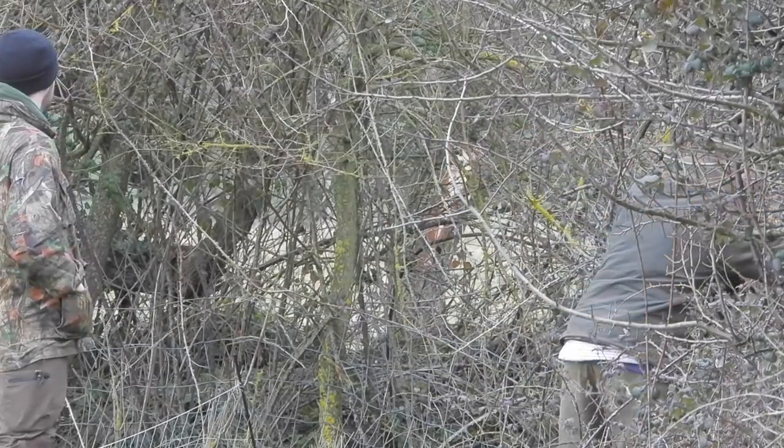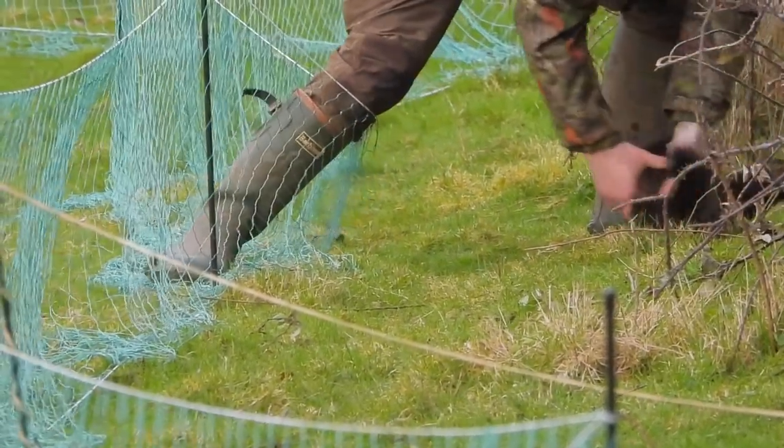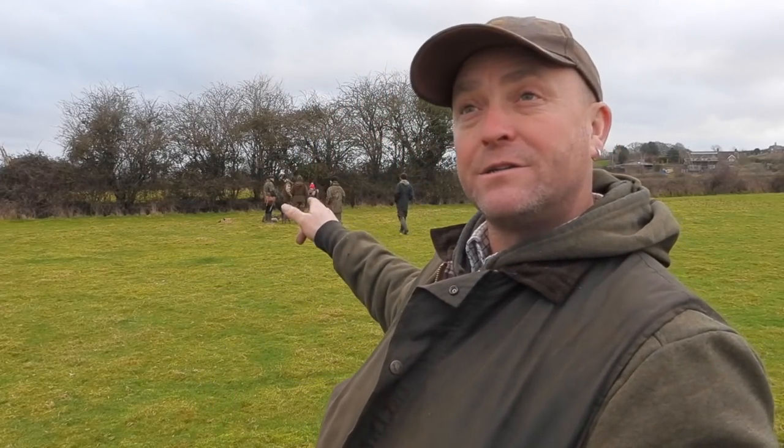Eight years ago we got 64 rabbits out of one hedge. We came down on Wednesday night and had a shine round, and the numbers are back. We counted about 40 to 50 rabbits in this field. We might not get so many out of that hedge, but we have got other hedges to do.